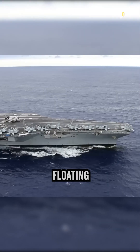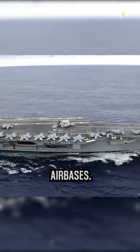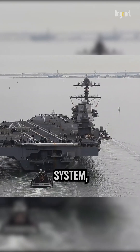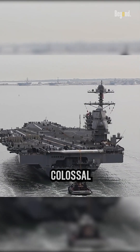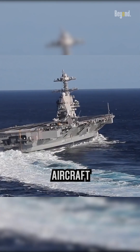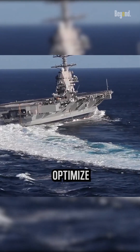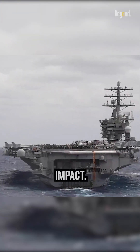Aircraft carriers are immense floating platforms that serve as mobile airbases. One critical aspect of their operation is the propulsion system, which drives these colossal vessels through the water. Aircraft carriers employ a range of energy-saving technologies to optimize fuel efficiency and reduce environmental impact.